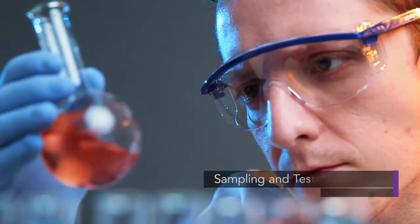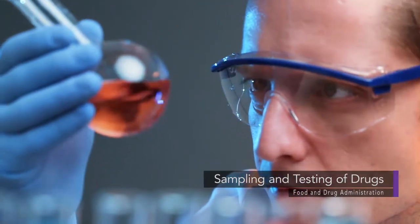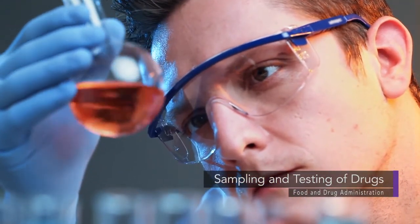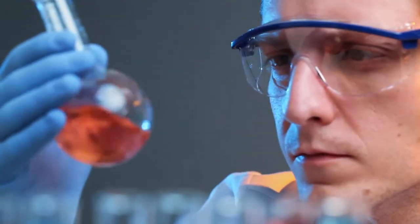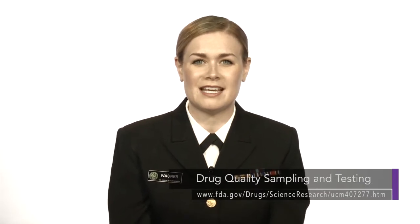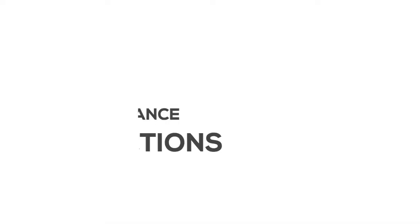Another tool the agency employs to check quality is testing of finished drugs and sometimes key ingredients, which may be sampled from retail stores, distribution warehouses, and manufacturing sites. The results of this testing are available at FDA's Drug Quality Sampling and Testing website.